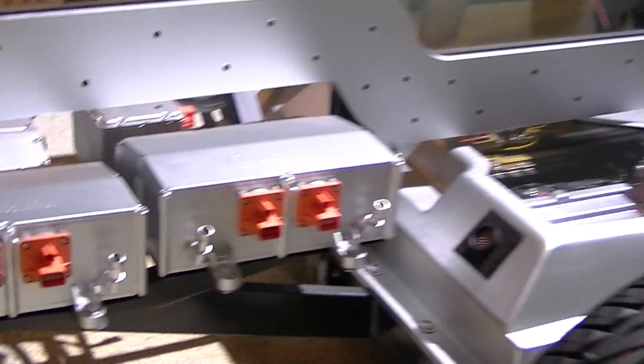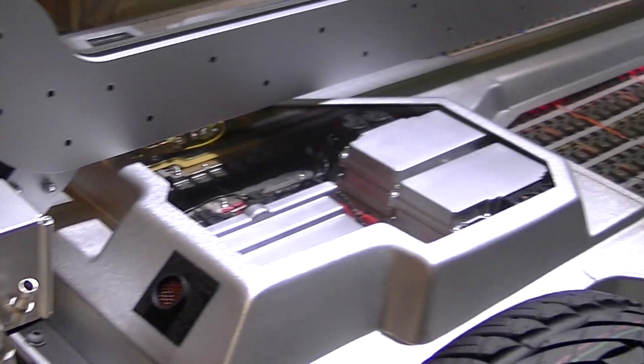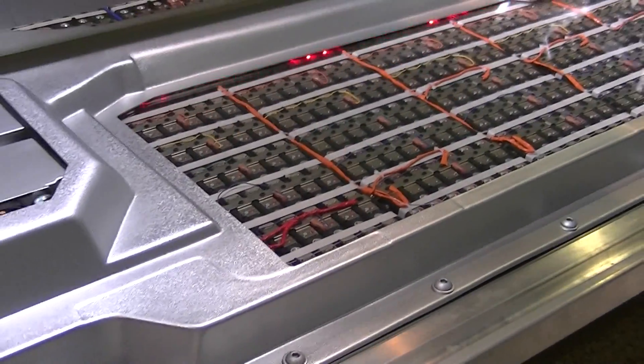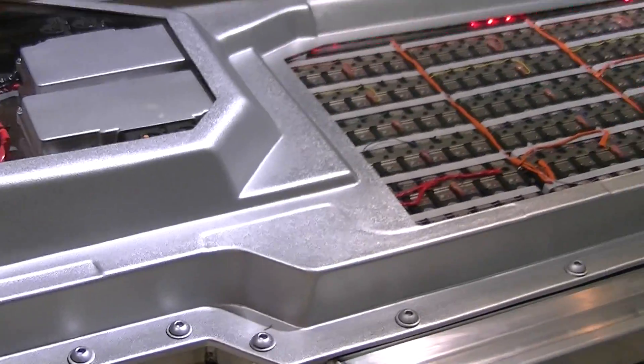What's in there? Wow. That's the way to hide your battery, huh? It's all on the bottom. I bet this thing can go around corners pretty well too, because all the weight is so low.